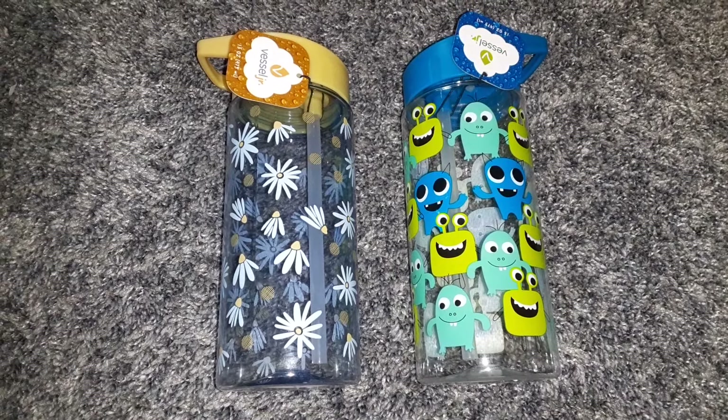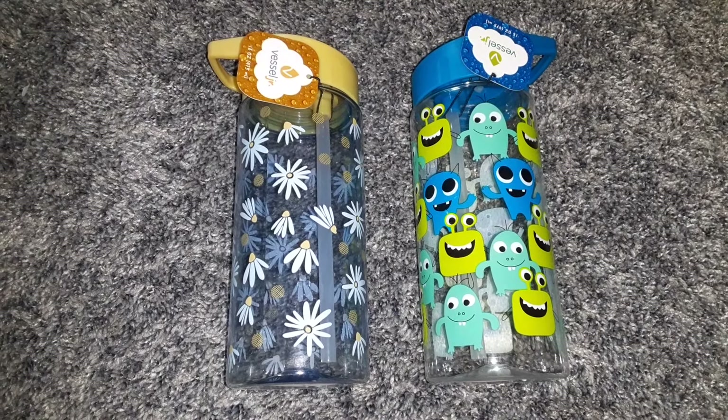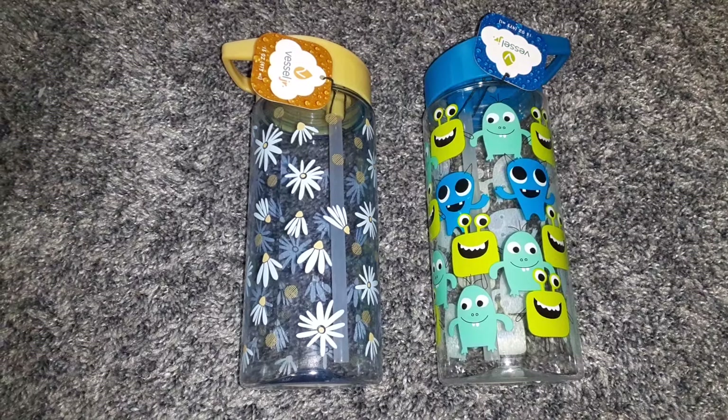Hello friends! Welcome back to my channel. Today I have another Dollar Tree haul to share with you.